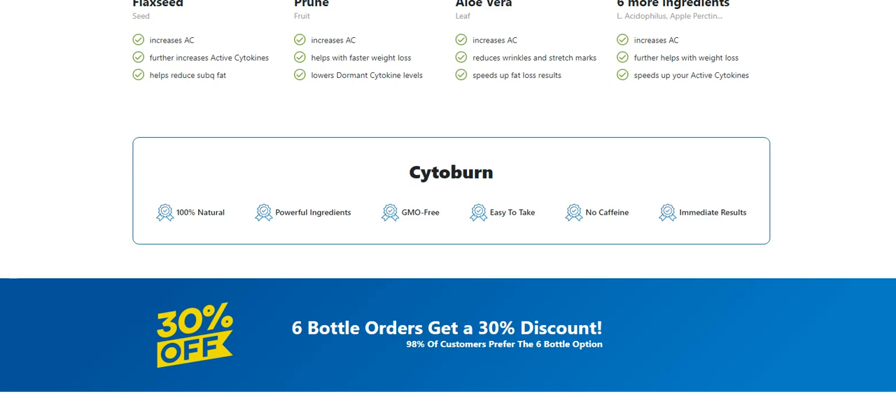So yes, you can trust this product. There are many people having great results with Cytoburn and you can have results as well. However, you need to keep in mind that each body will react in a unique way. I'm telling you this so that you are realistic about your treatment and expectations.